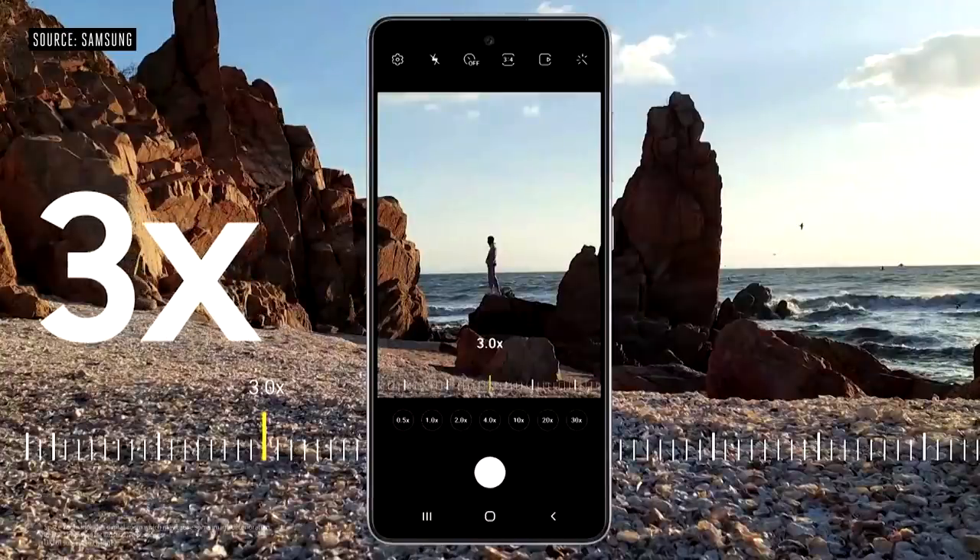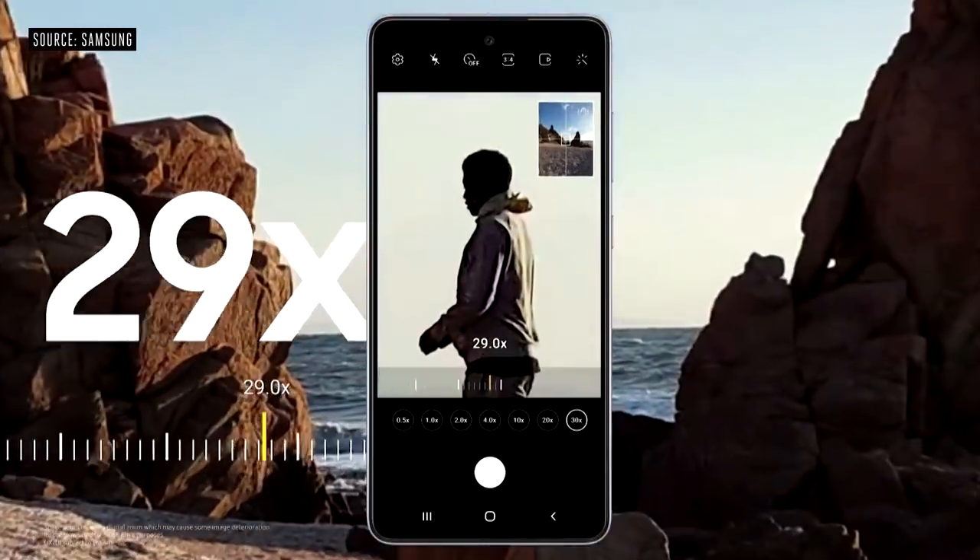Now you can take your eyes even closer to where you want to be with Space Zoom. With three times optical zoom and 30 times digital zoom, thanks to the 32-megapixel front camera, you can all stand out and look great as a squad.